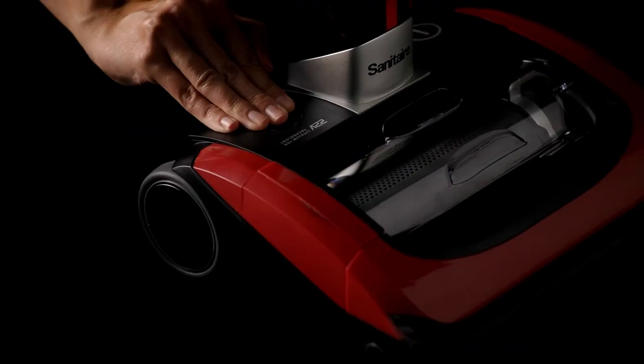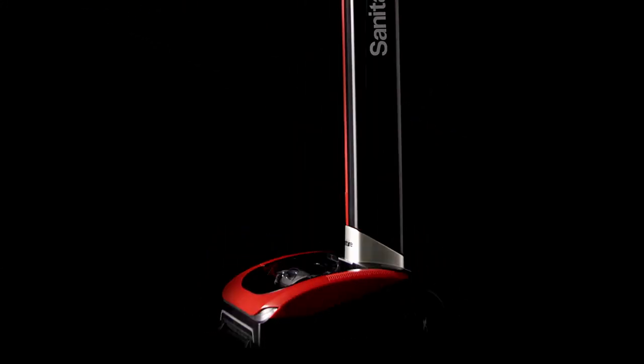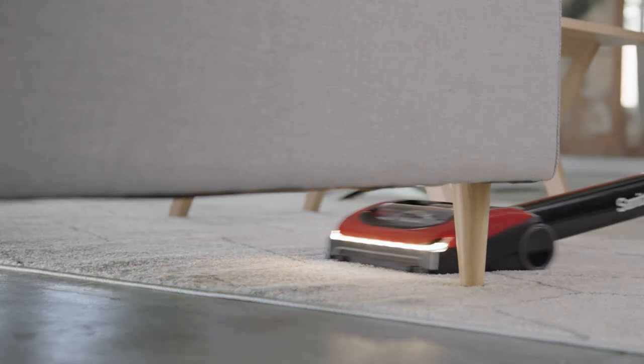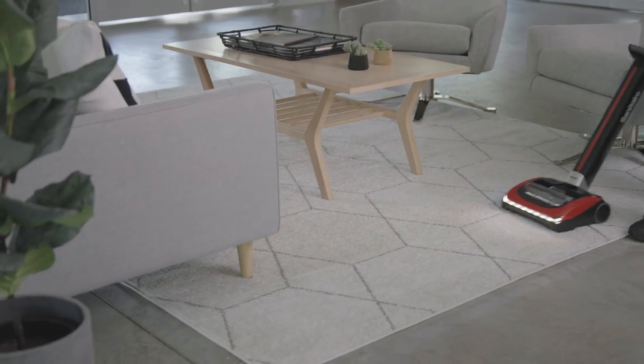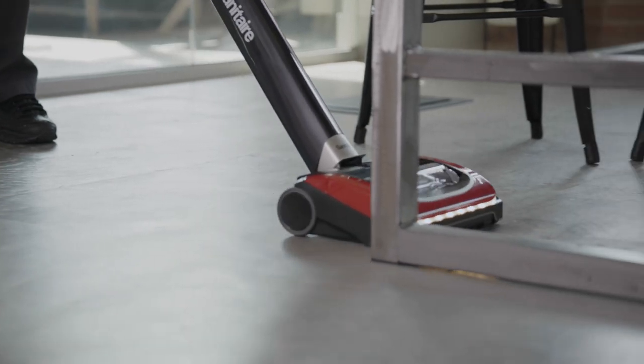Powered by a rechargeable removable battery, the Tracer is ready when you are, from start to finish. Its lightweight cordless design easily maneuvers around and under furniture with ease, bringing large spaces down to size and tackling unsightly debris in even the hard-to-reach places.